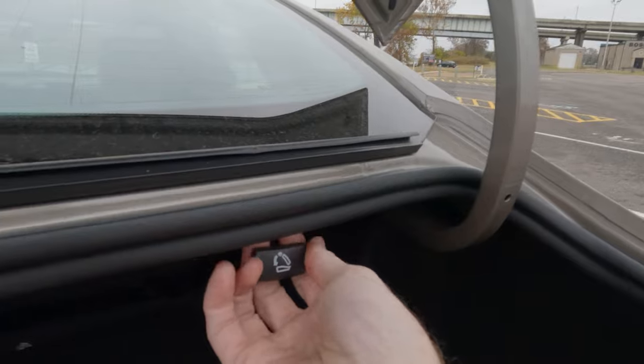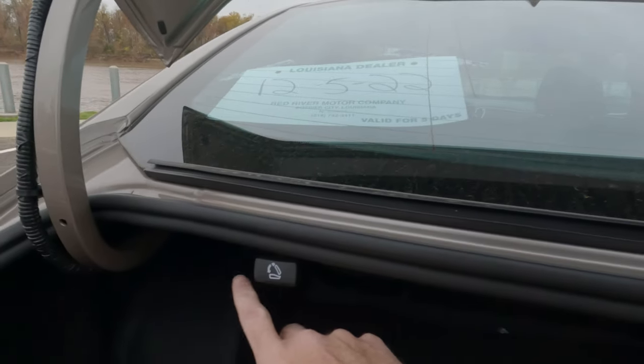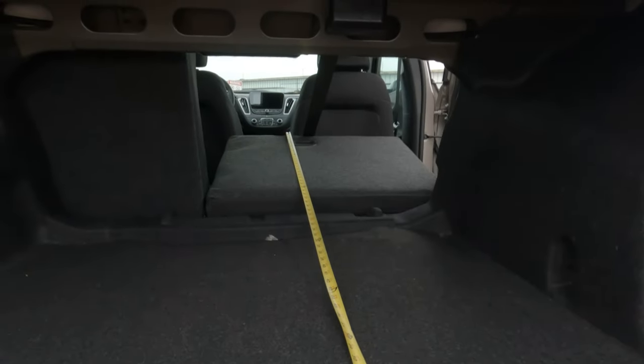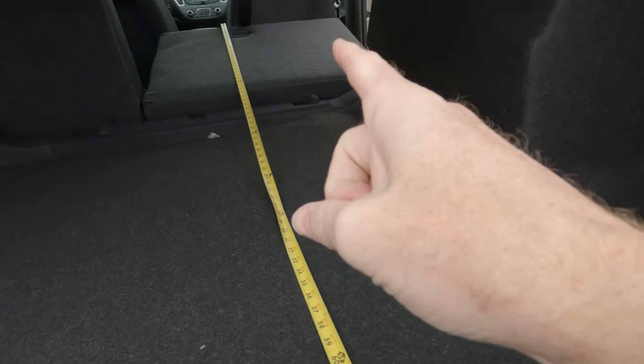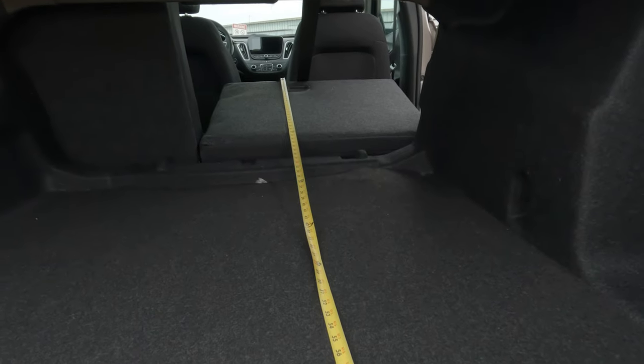In case you were curious, you lower the rear seats with this release right here, as well as the other release on the left-hand side. And depending on how you set things up, it's going to be roughly 70 inches with the seat down from the rear cargo area right here up to the seat right there, as far as the top of the seat back itself.